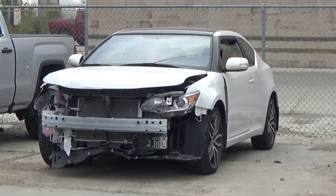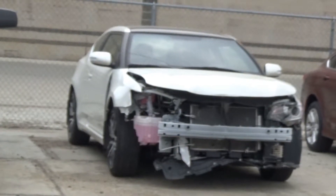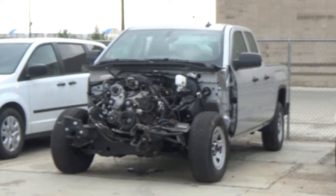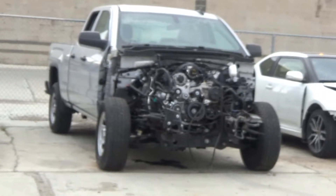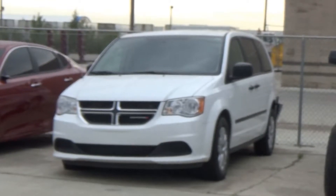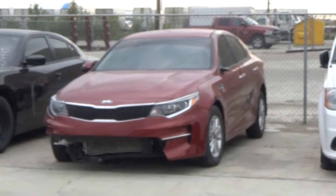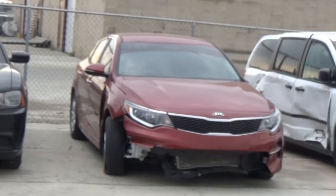Lot number 391 is the 2015 Scion TC, AOD, loaded, leather seats, panoramic sunroof, 28K. Lot number 390 is the 2016 GMC Sierra 1500 Crew Cab Short Box, AOD 4x4, loaded, approximately 6K. Lot number 389 is the 2015 Dodge Grand Caravan, V6 AOD, loaded, 160K. Lot number 388 is the 2016 Kia Optima, AOD, loaded, 8K.